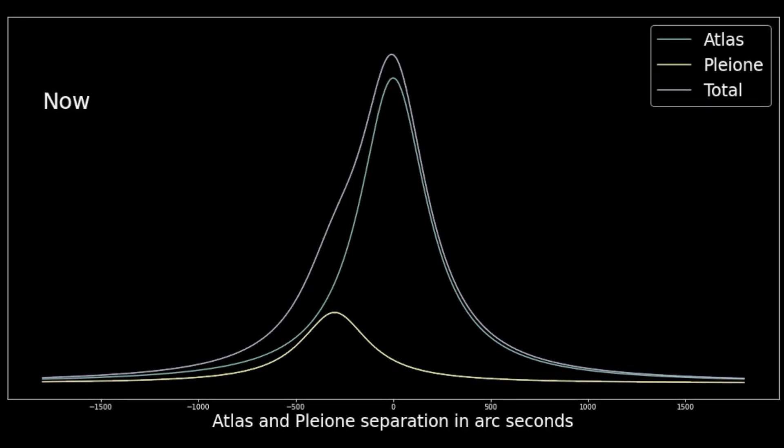Because we're good scientists, we have to worry about uncertainty in the star motion in the Gaia data. Here we show the light from Atlas and Pleione plotted along a line between the two stars' positions on the sky. Atlas is the green line and Pleione is the yellow line. The shape of the curves reflects blurring of light in the human eye with excellent eyesight. The purple line is the sum of the light from the two stars. The relative heights of Atlas and Pleione's curves reflect how Atlas is several times brighter than Pleione.